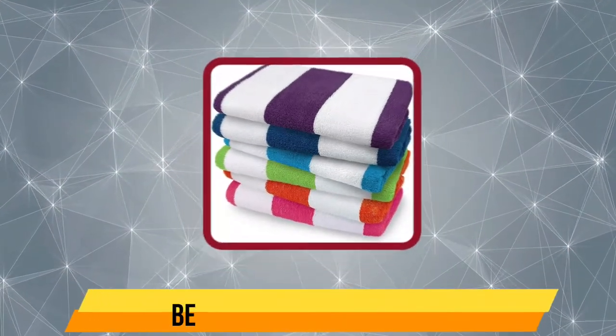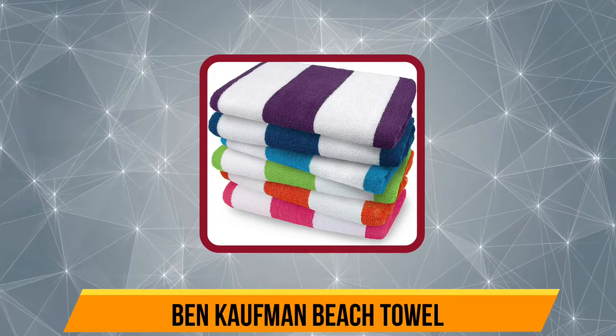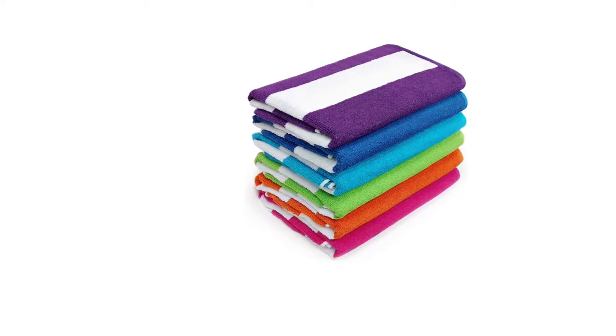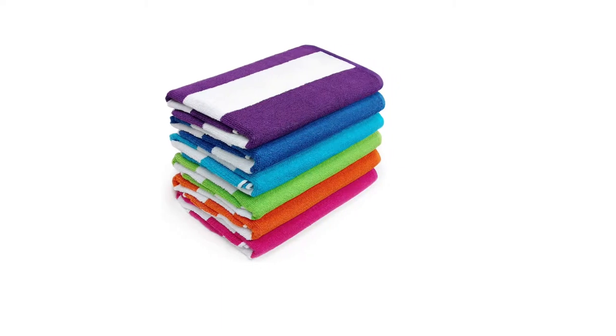Our third product is the Ben Kaufman Beach Towel. With each towel boasting a huge size of 30x60, Ben Kaufman offers this beach towel in sets of 6, 12, 18, and 35 for those who are vacationing with family or friends. It includes a variety of bright colors at a reasonable price, so everyone in your family can choose a favorite. What makes these beach towels superior to others is their exceptional build quality — they are woven to last for years if taken care of properly.